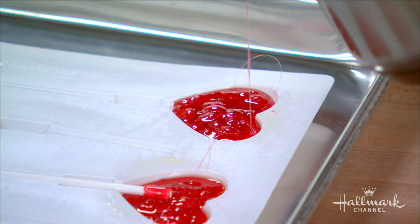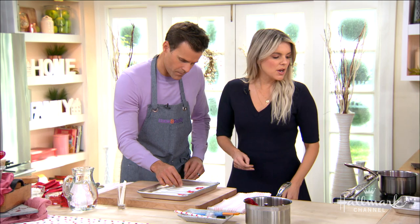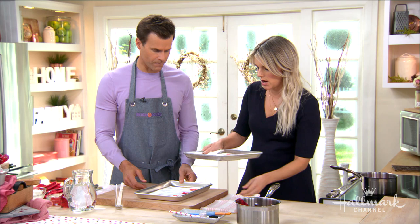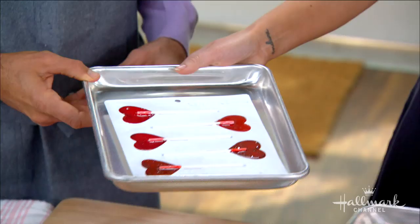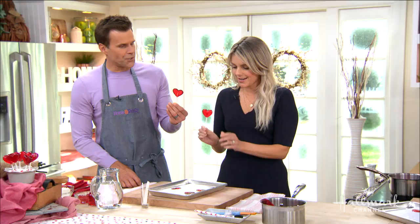How long do you have to let these cool before it all comes together? It really kind of depends on the size of your mold. But you'll know — once they're ready to go, you'll be able to see and feel them. They're ready to pop out. They're so cute — you can just pop them out just like that. Look how cute they are!